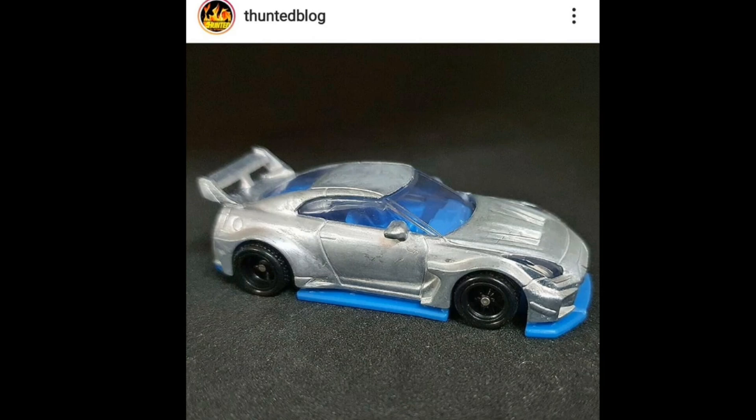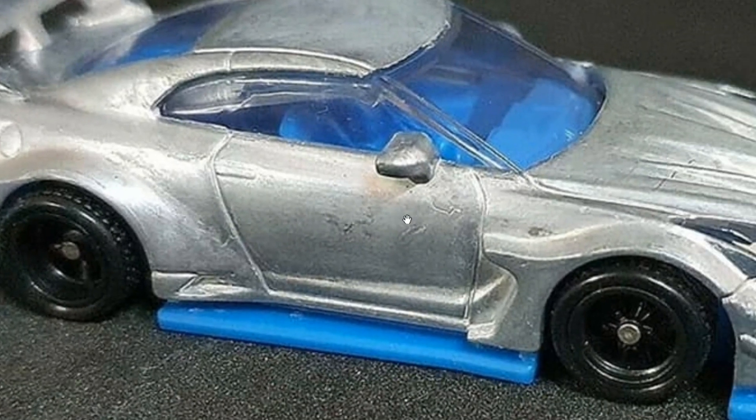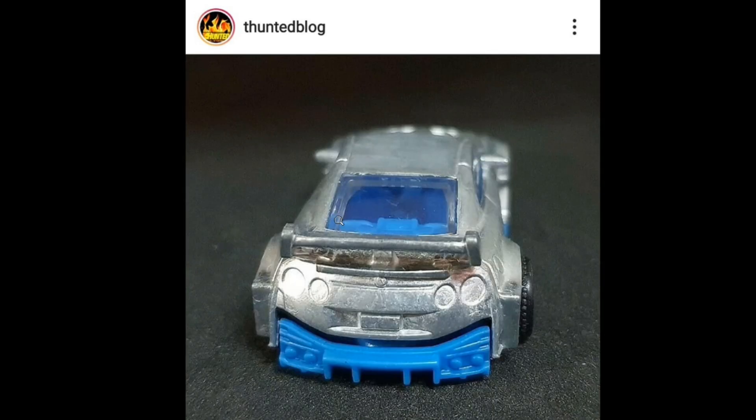They've also got two Liberty Walk cars. The first one is the Nissan R35 Liberty Walk. Don't mind the wheels for now because we still don't have confirmation on whether this will be a mainline first release or part of a premium set. Still, it's an amazing looking car — everyone is familiar with Liberty Walk Skylines. Check that one out; it is awesome.